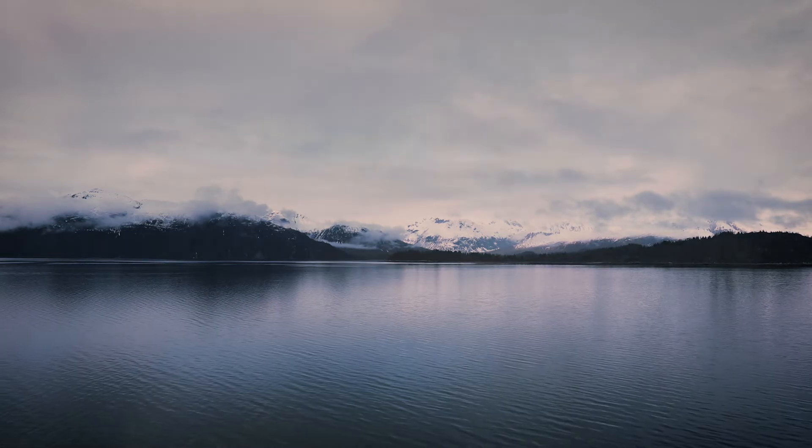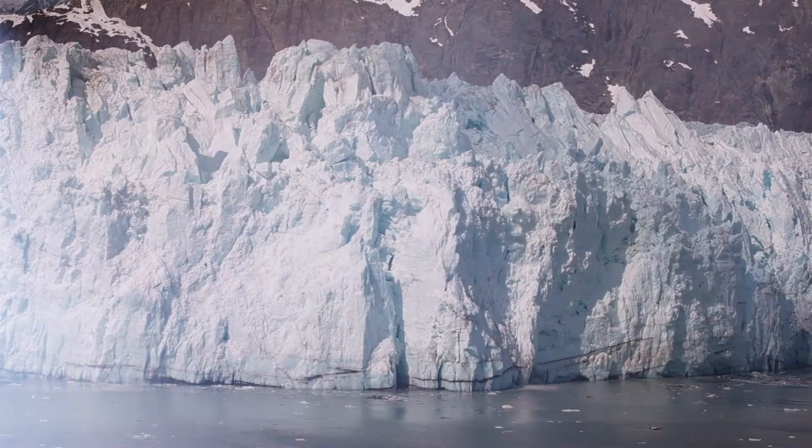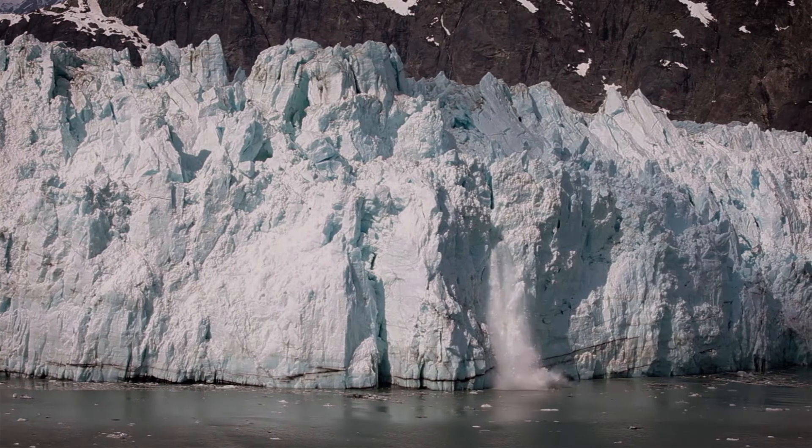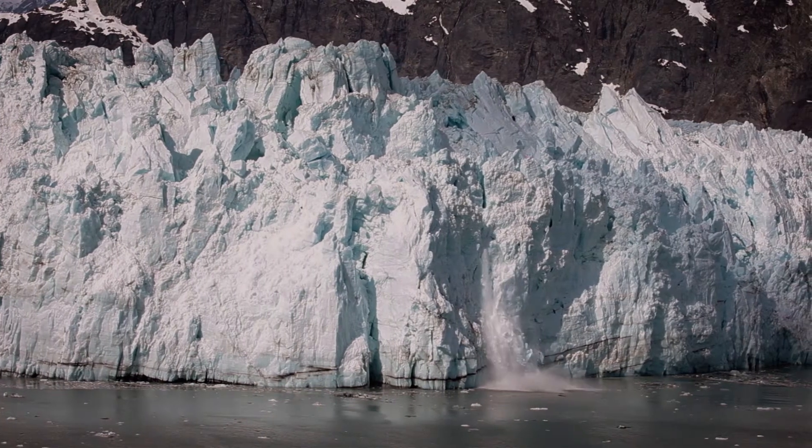Glacier Bay is a natural science laboratory. There are very, very few places in the world where we can watch natural processes playing out in real time, and that is the unique opportunity we have in Glacier Bay.